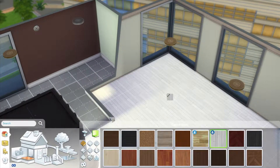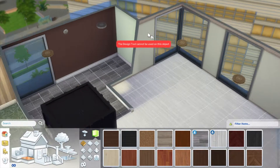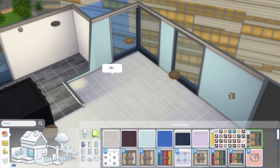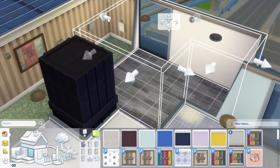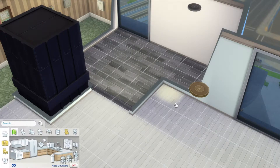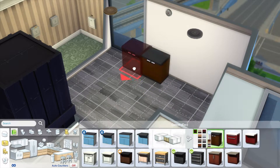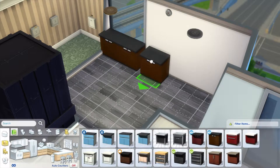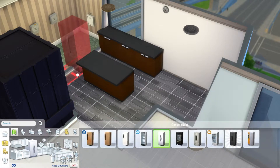Hey guys and welcome to a speed build! Today we're not actually building an apartment — we're just furnishing one. This is Penny's apartment that was right next door to ours originally. When she moved out, I decided to spruce it up for new tenants. I actually moved in a sim — Lana's boyfriend — so they'll be closer to each other instead of him living all the way in the arts quarter.